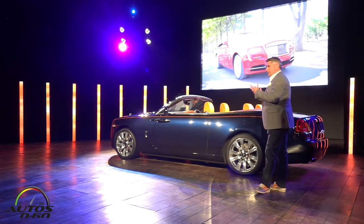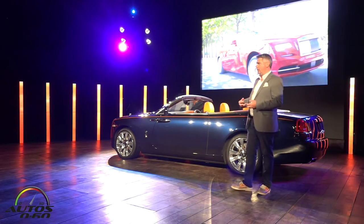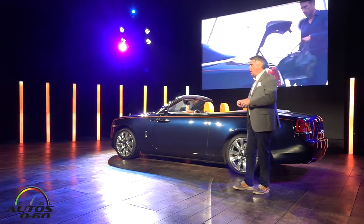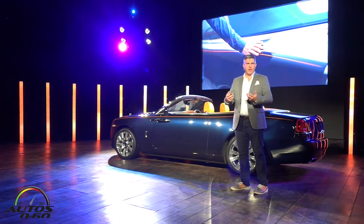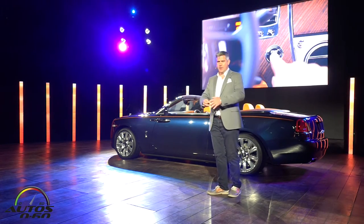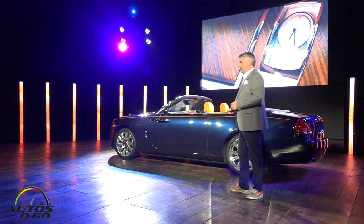Underneath all of this beauty and grace, Dawn is a hugely complex piece of engineering, seamlessly blending the latest technology into the car, all following a philosophy we have called the power of simplicity — something that we think you'll enjoy tomorrow as you experience this lovely car.